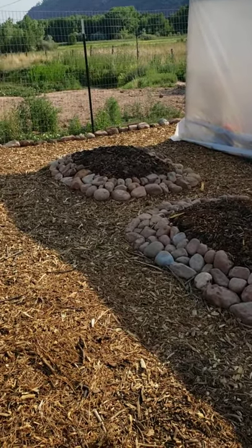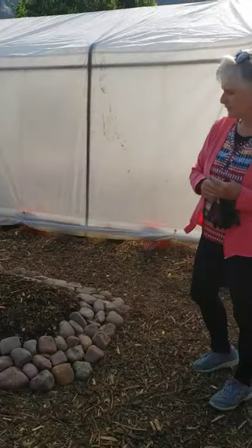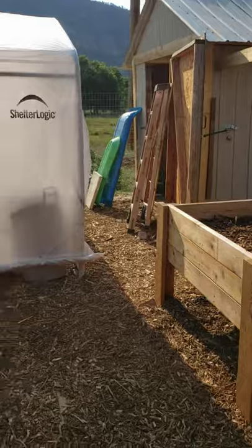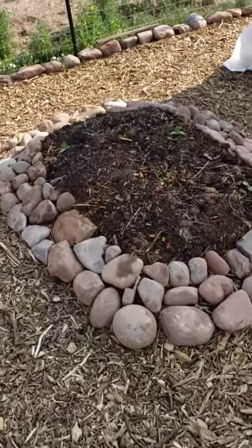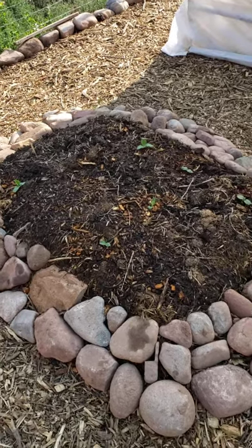These beds here we've built the soil up even more so that we could actually plant in it this year. It has cardboard, composted goat manure, coffee grounds, leaves, pine needles, and wood chips. So in this bed we've got some chard growing. This bed here we've got some summer squash. And this other one is endive and cabbage.